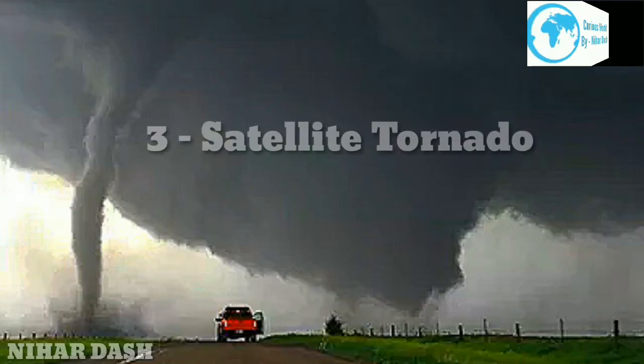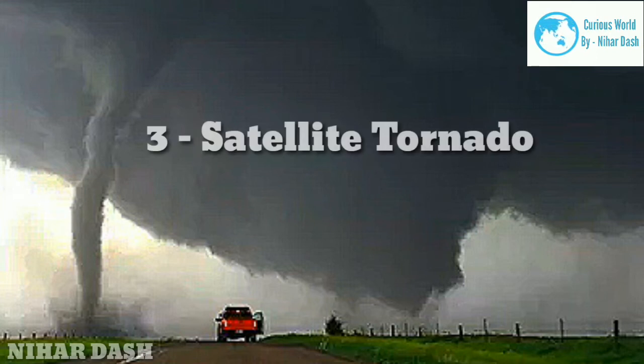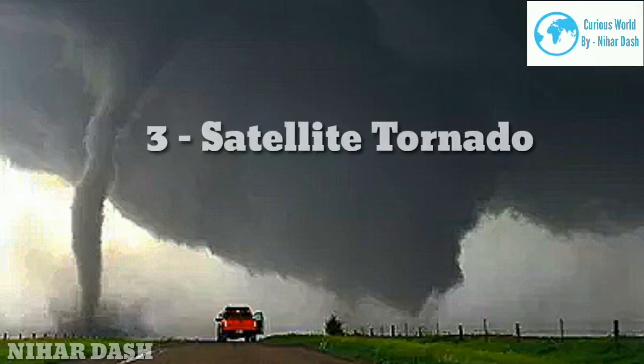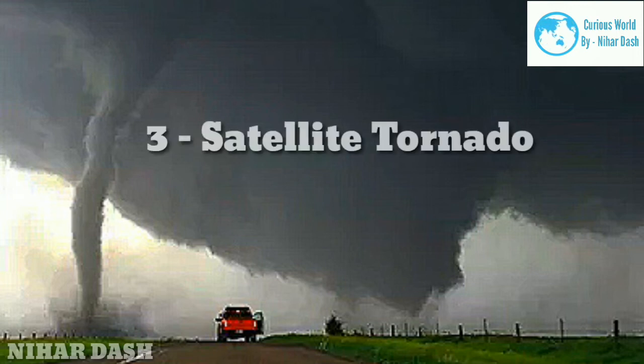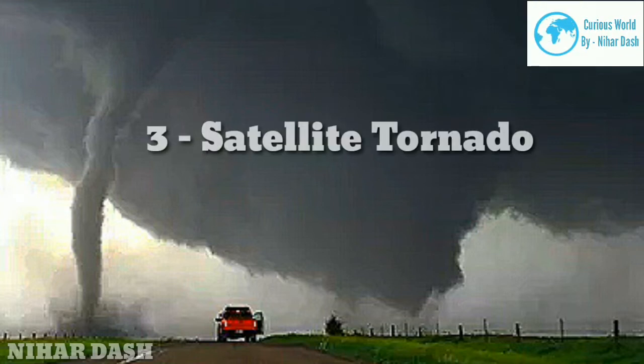Three: Satellite Tornado. Much like a weather satellite orbits the Earth, a satellite tornado revolves around a larger main tornado. While it's a separate secondary tornado, both it and the primary funnel develop from the same parent mesocyclone. Because satellite tornadoes are rare and not well documented, their characteristics and causes remain largely unknown. But according to a study by NOAA's Storm Prediction Center, they tend to be associated with strong-to-violent EF4 and EF5 main tornadoes, yet are fairly weak EF0 to EF2 rated twisters themselves.